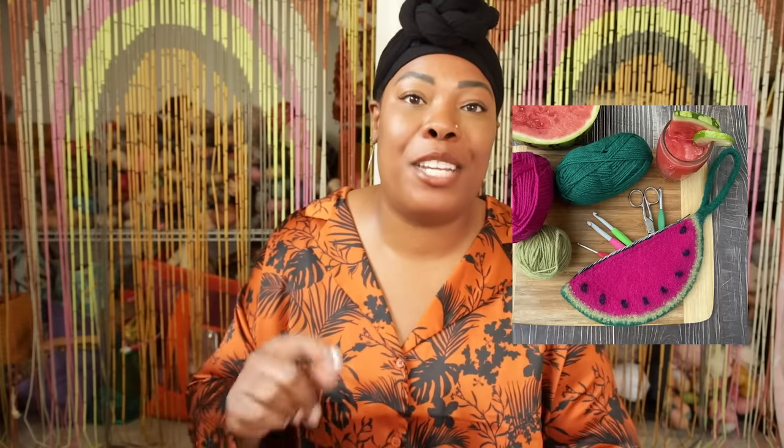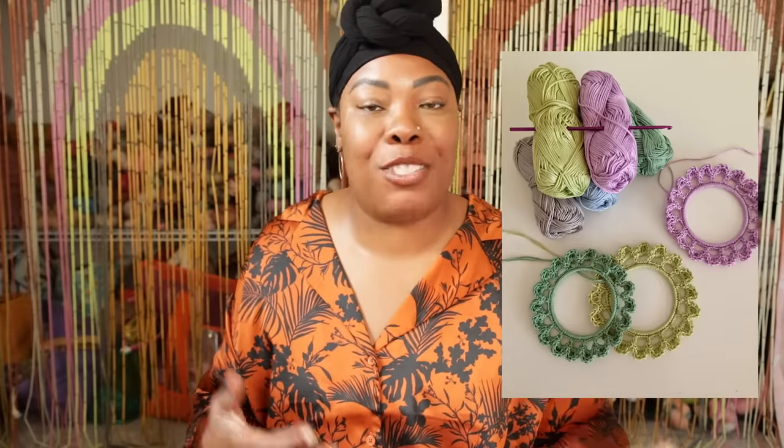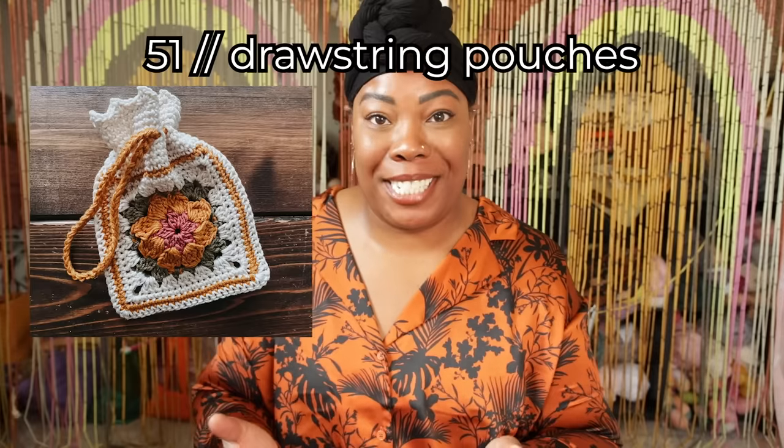Zipper pouches are great for holding anything from crochet hooks to spare change. Get a really sharp hook and start stitching right off of the zipper so you don't have to do a bunch of sewing later. Scrunchies — I made these for my craft show booth back in the day and they were always the first thing to sell out. They are so cute with novelty yarns like faux fur and velvet. Photo frames — I like to get the metal rings from the craft store and stitch off of those. Drawstring pouches can look like anything: normal ones stitched in the round, ones worked like granny squares, even one that looks like candy corn.